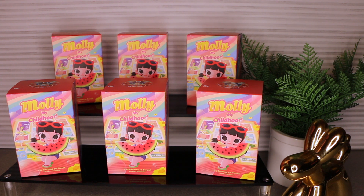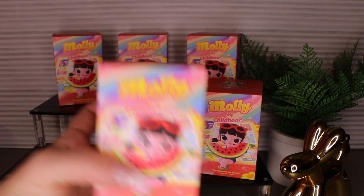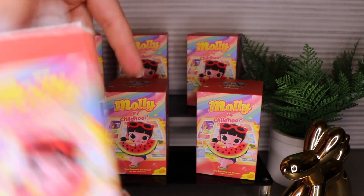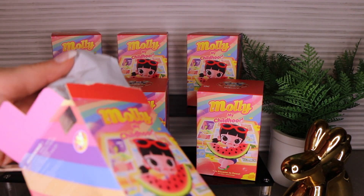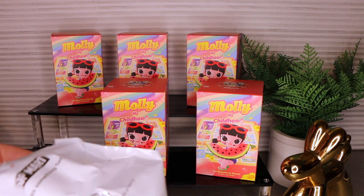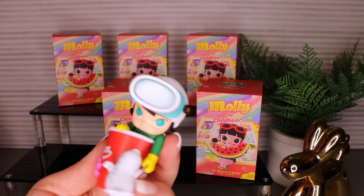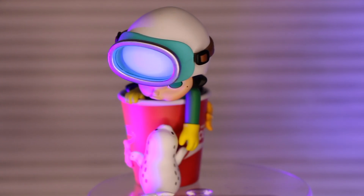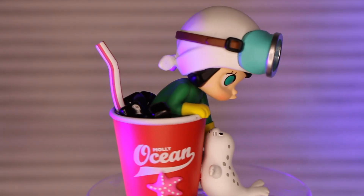Hi friends, welcome back to part 2 of the Molly My Childhood case opening. If you missed the previous video, I will link it down below in the description. So let's just get started. The seal and the Coca-Cola love — ice cubes in the straw in this Molly ocean. I need it to cool down.